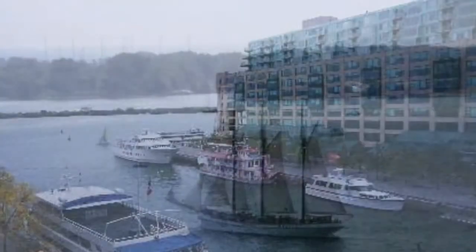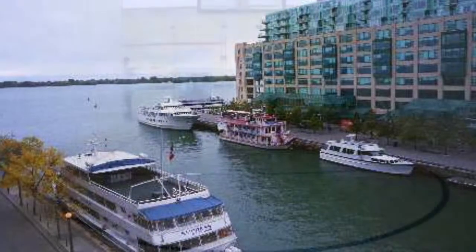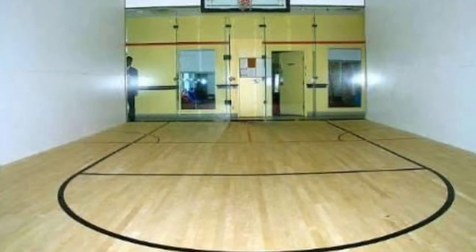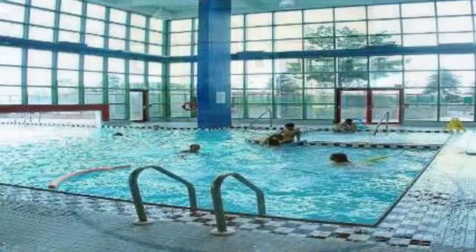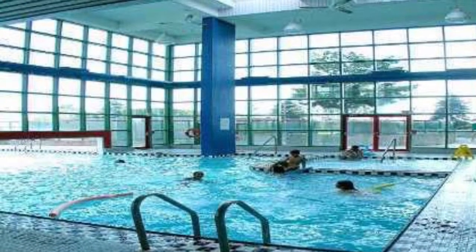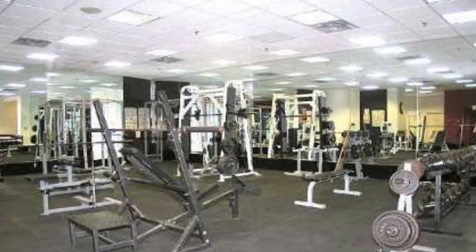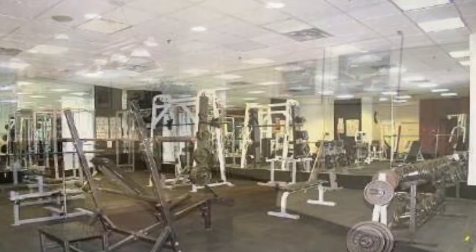Low maintenance fees that include everything, unlike the new condos. Two bedrooms, two baths, 900 plus square feet for only $5.28. Please email me at imran@toronto-downtowncondos.com or text me at 416-670-6588 with your email address.